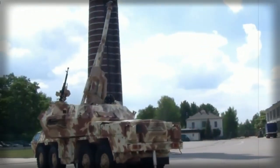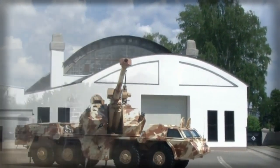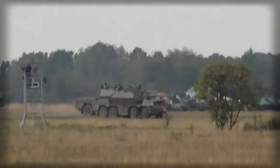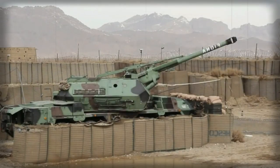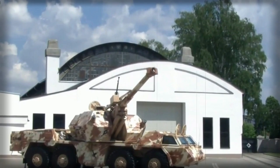There is also a roof-mounted 12.7mm machine gun for self-defense. The vehicle has a modified armored cabin, with armor providing protection against small arms fire and artillery shell splinters.